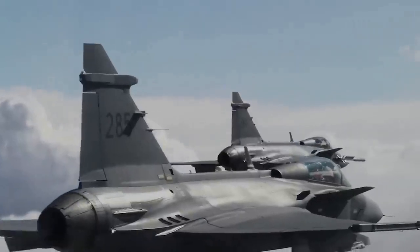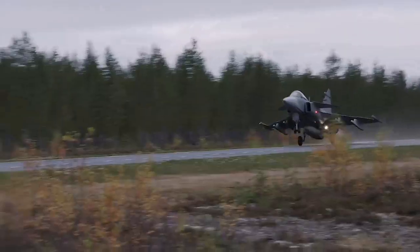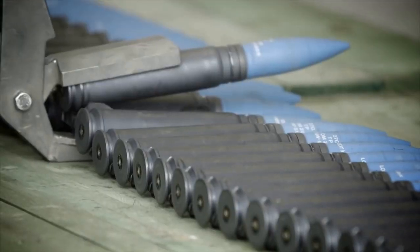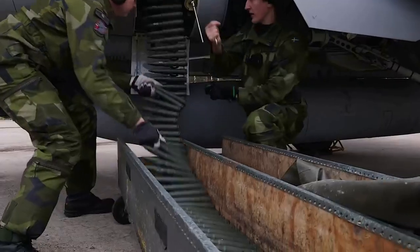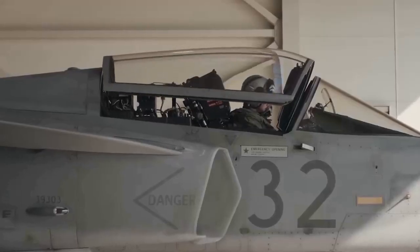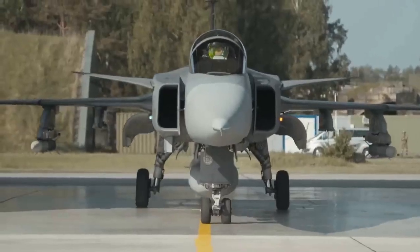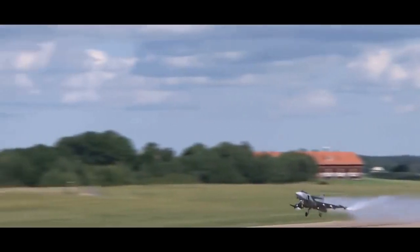The Gripen is designed to be swiftly deployed in any weather on large or small airports, and can even take off from regular highways with very little logistic requirements for operational use and maintenance. It is also designed for rapid deployment and quick turnaround, taking on another sortie right after finishing a mission. In short, it is designed to be a low-maintenance, cost-effective, and dependable combat aircraft.